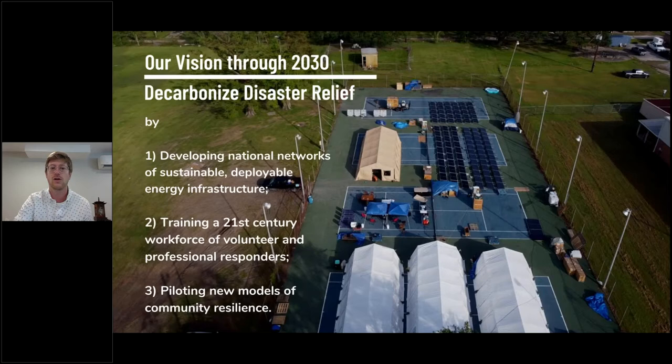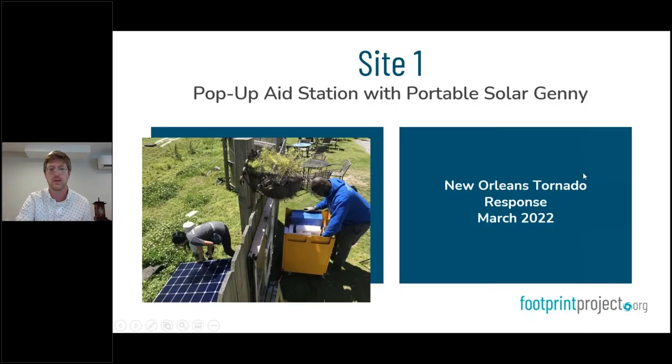Through 2030, our goal is to decarbonize disaster relief and that industry as a whole by developing national networks of more sustainable, deployable energy infrastructure, training a workforce of volunteer and professional responders, and piloting new models of community resilience that can activate this equipment — so it's not just sitting in a lot somewhere when there's no disaster.